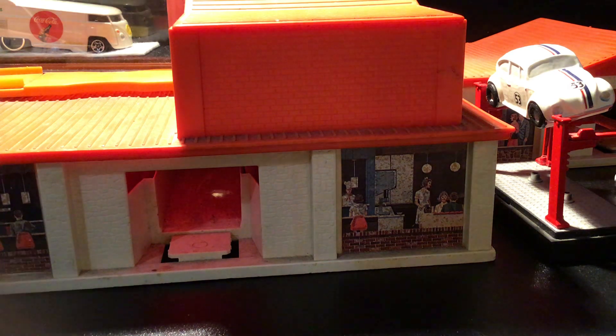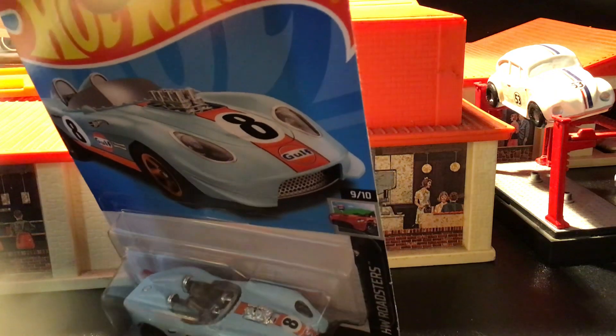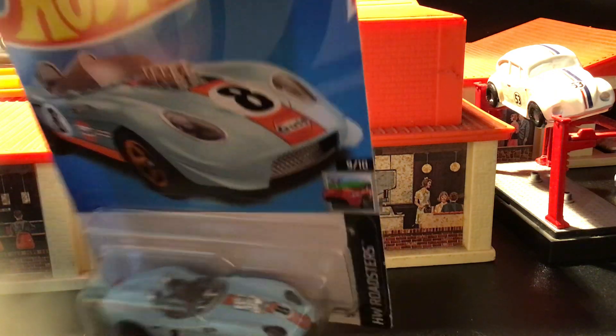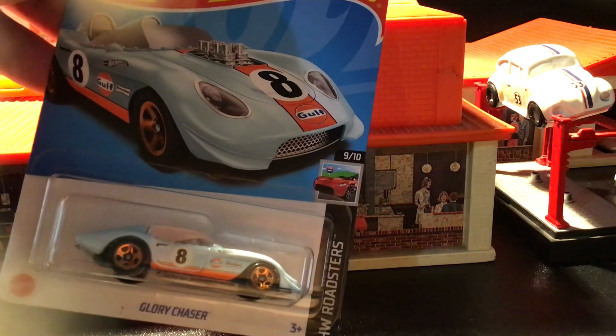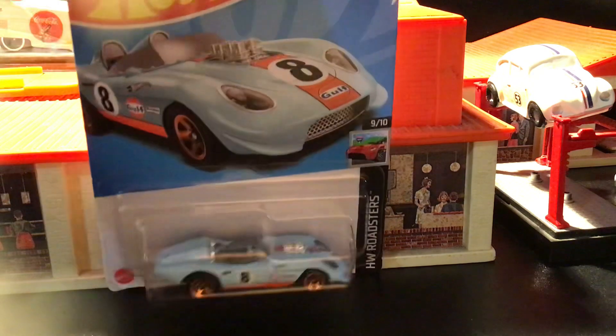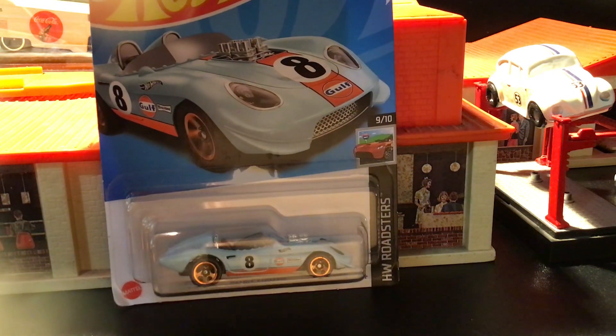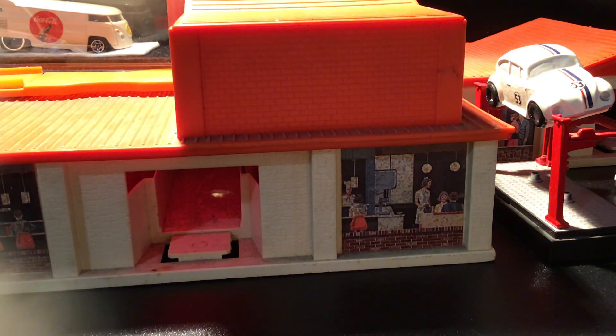I wasn't sure about this one — it didn't seem like it was a real car, but it does have Golf Livery on it. It's that Glory Chaser, and I'm curious what it's based on. I may need to look at the history of it, but I picked that up for the Golf Livery collection.